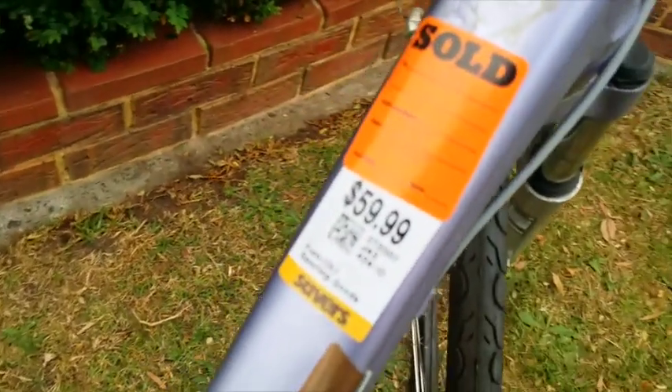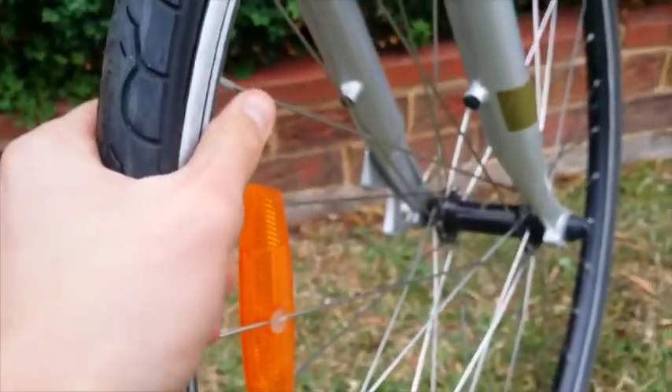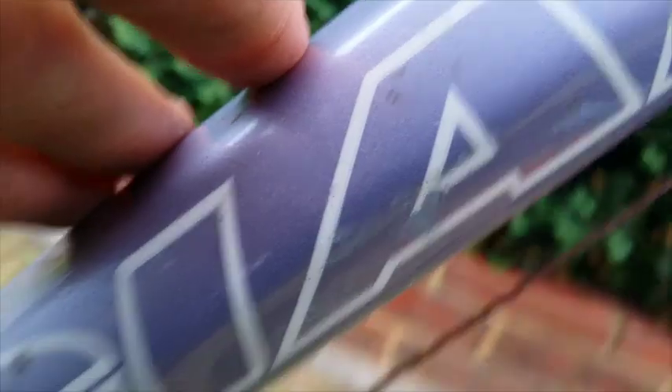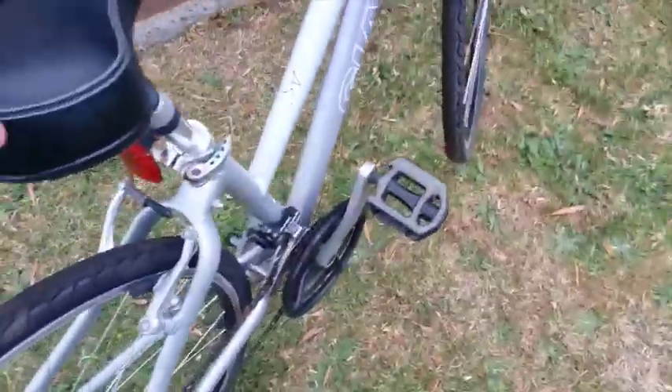That rust should be easily fixed — maybe I'll just try to sand it off. They wanted $60 for this bike, and I was able to get 20% off, so I paid $48 for it. I looked up the completed listings on eBay to get an understanding of the price range — Cypress brand women's bikes were going anywhere from $100 all the way up to about $300. I need to do further research to pinpoint the exact amount, but I'm going to try maybe $200. I'll list it on eBay and also on Gumtree for a local sale. Giant bikes have really good demand, so this bike should definitely sell pretty well.